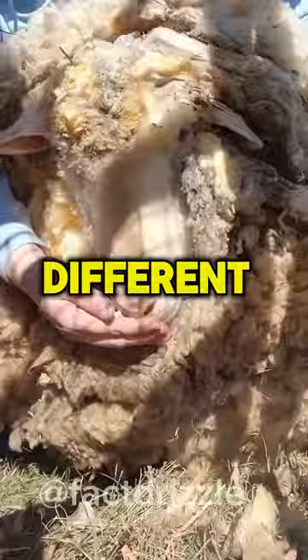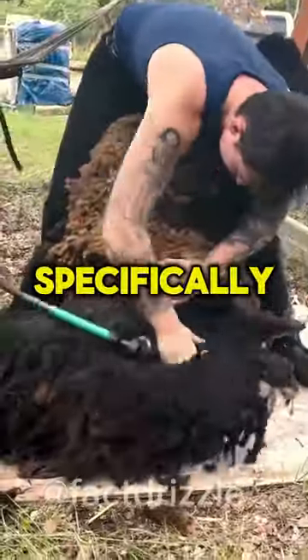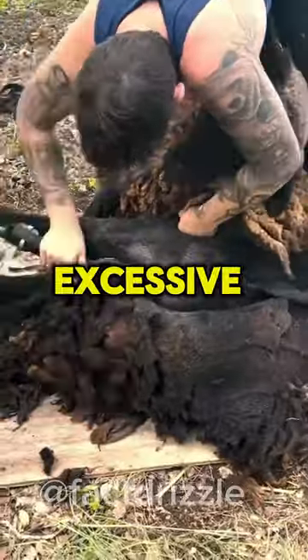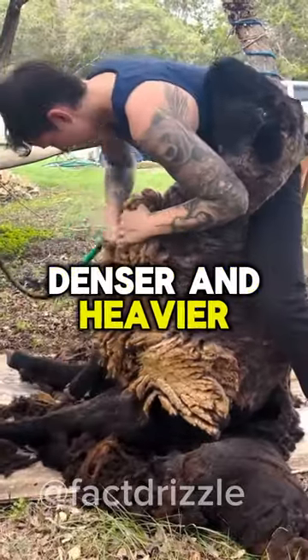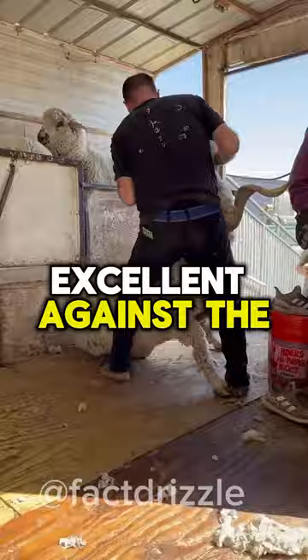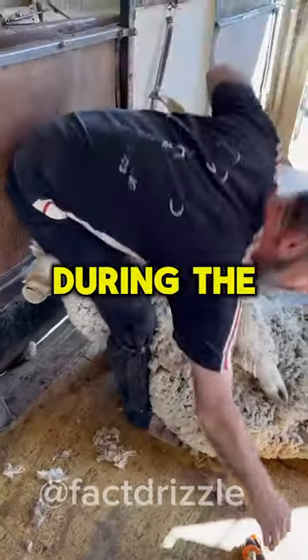Domestic sheep are different from wild sheep. They are bred specifically to produce excessive wool, which is thicker, denser, and heavier. These coats are excellent protection against the cold during winter.